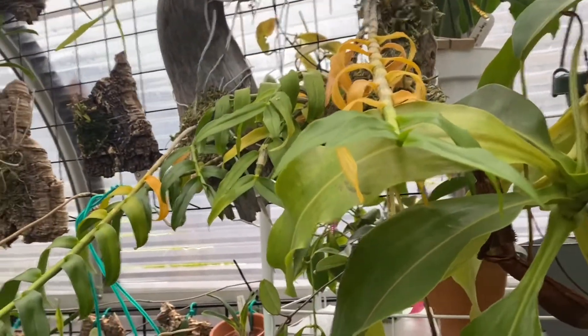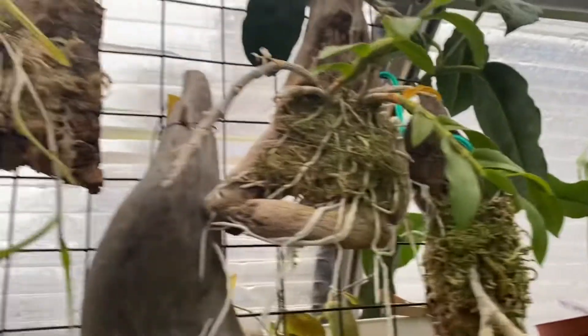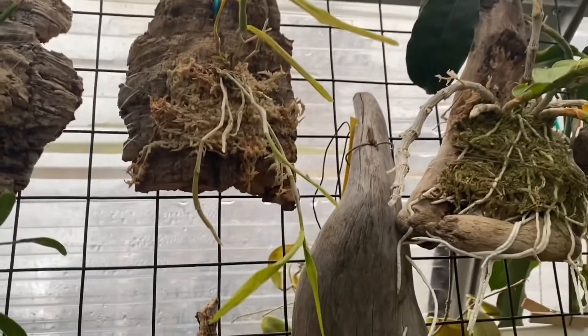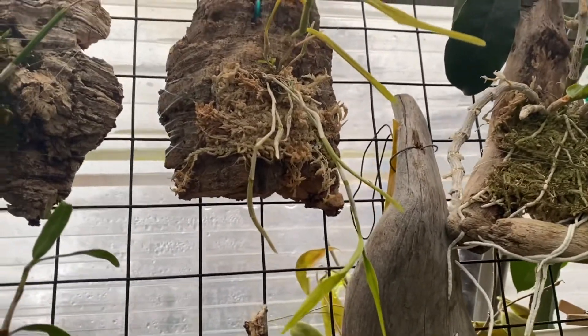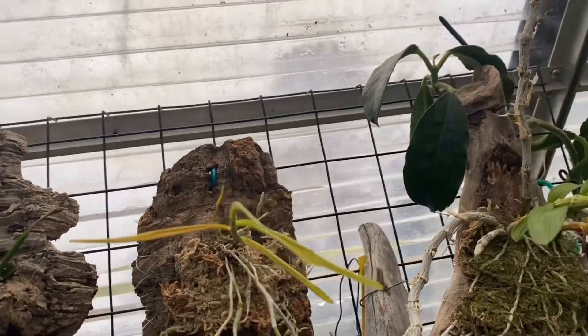Now I'm in the greenhouse. A lot of them are going deciduous here. This one too, I think. I hope I'm not killing it — I've never had this one before, so hopefully I didn't kill it.